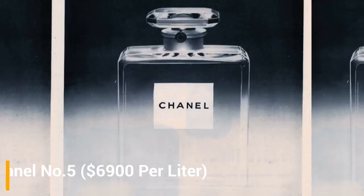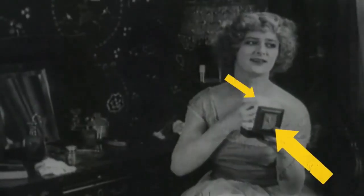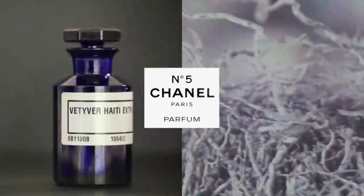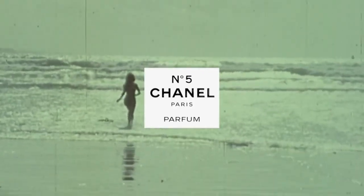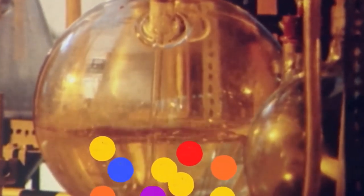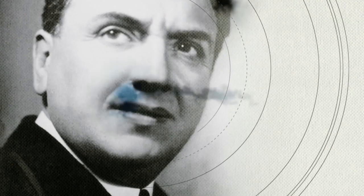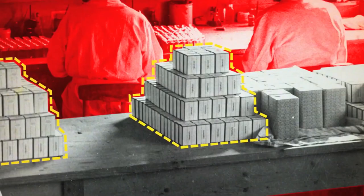Number 5: Chanel No. 5, at $6,900 per liter. This list consists mostly of liquids used for medicinal purposes, but this entry is used for a totally different reason. Chanel No. 5 is the most expensive scent ever produced and has withstood generations of competition. It was created in 1922 through the collaboration of chemist Ernest Beaux and Coco Chanel. Beaux pioneered the use of aldehydes to create this amazing and distinctive fragrance.